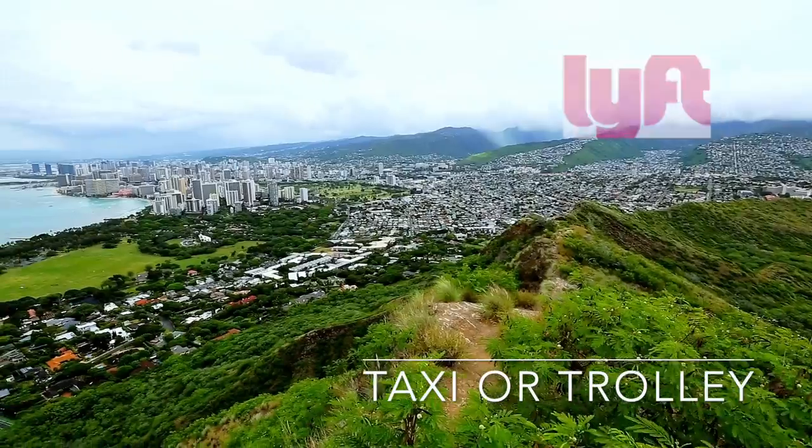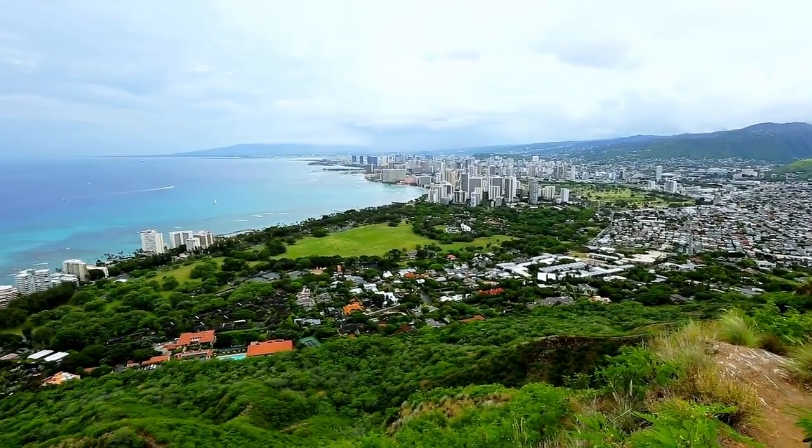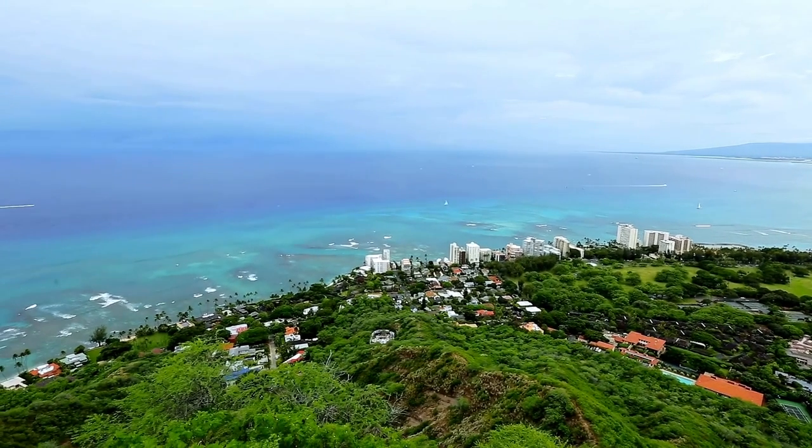Diamond Head is a quick Uber, Lyft, taxi, or trolley ride from Waikiki. These views of all of Honolulu and Waikiki make every step you took to get to the top well worth it.